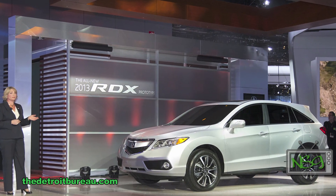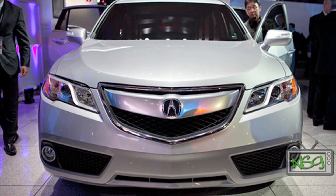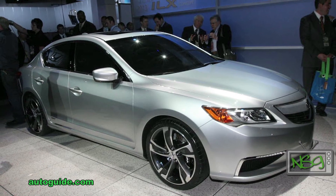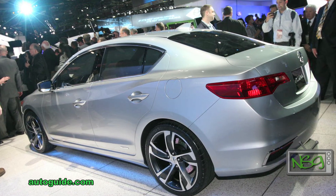Acura unveiled a trio of vehicles at this year's North American International Auto Show. They showed us what the 2013 RDX will look like with this prototype, which tosses out the turbo 2.3-liter in favor of a 3.5-liter V6. The Acura ILX concept is scheduled for release this spring and will position as Acura's new entry-level luxury compact.